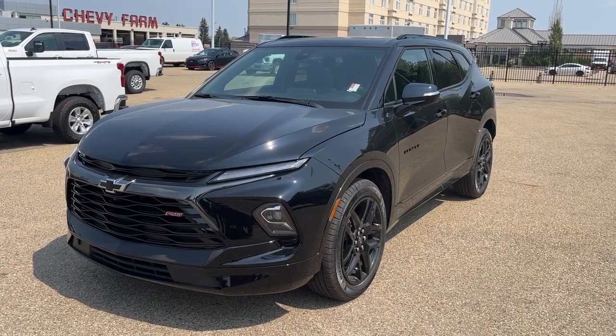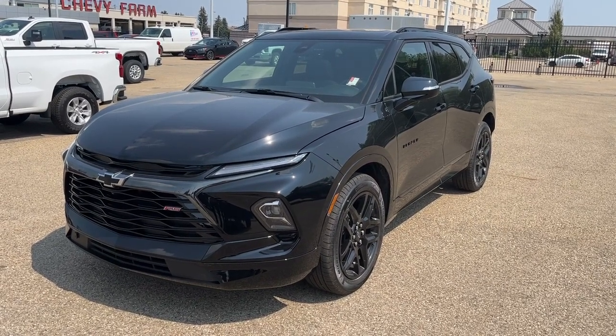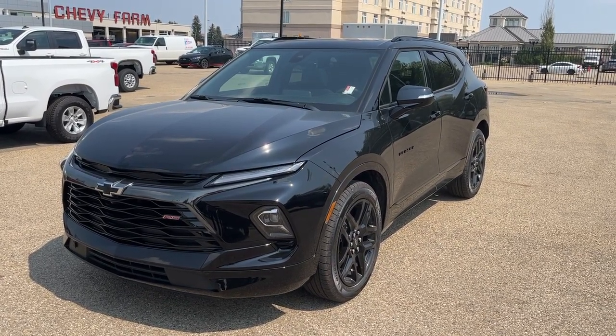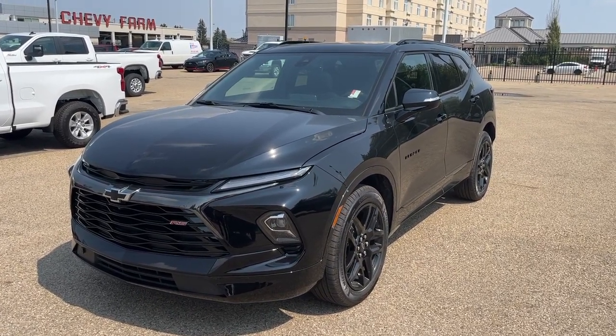Hello, welcome to Wolf Chevrolet. Today we're going to be looking at this 2023 Chevrolet Blazer RS. It comes equipped with a 3.6-liter V6 engine, a 9-speed automatic transmission, premium leather heated and ventilated bucket seats, Apple CarPlay, Android Auto, dual-pane sunroof, lane keep assist, adaptive cruise control, and so much more.